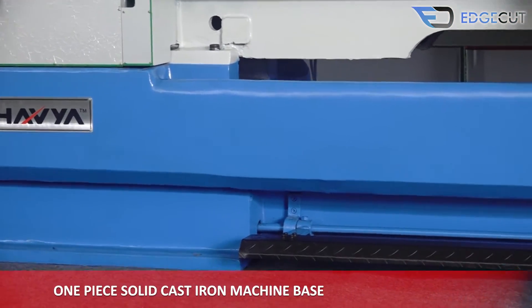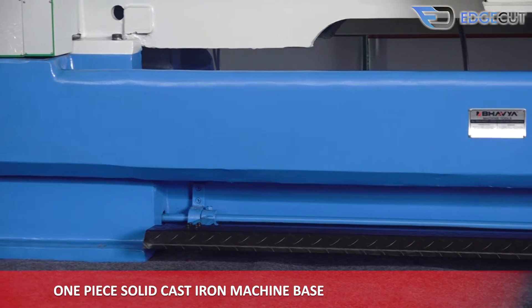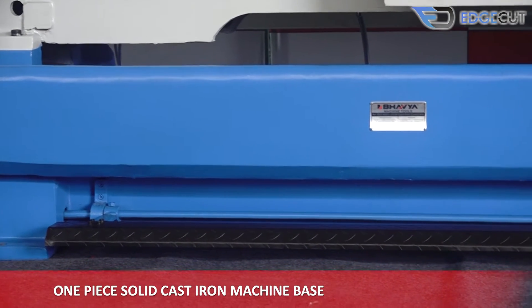The base of the machine is a one-piece solid cast iron, which makes the machine structure more rigid and durable.